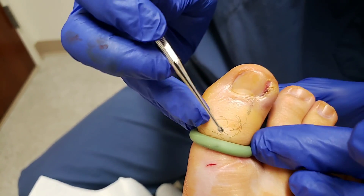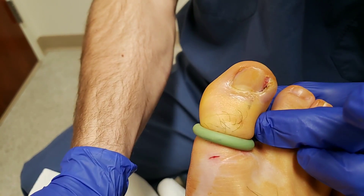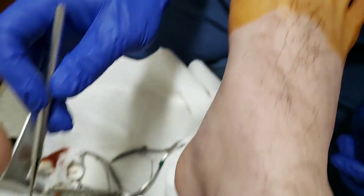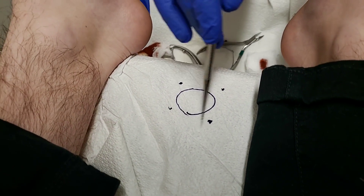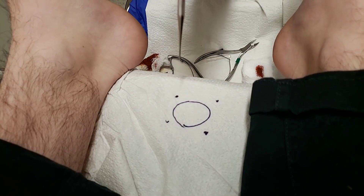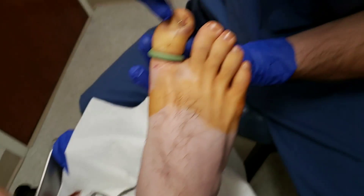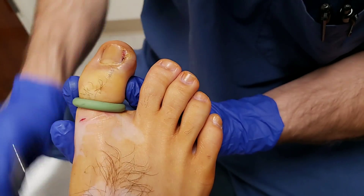He's had a couple of injections already. I kind of did a little example right down here on the paper. You can see there are four little vessels — the nerves that feed the toe. Sometimes we miss one of those when we're doing the injection; we usually go top down. Also, if there's a little pus in here, sometimes that's why the anesthetic doesn't take as well.